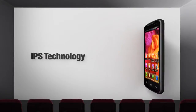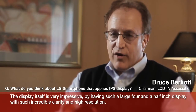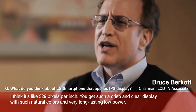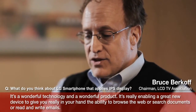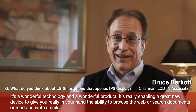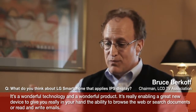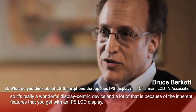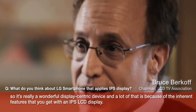Let's find out what experts have to say about the IPS technology. The display itself is just very, very impressive. By having such a large 4.5-inch display with such incredible clarity and high resolution — around 329 pixels per inch — you get such a crisp and clear display with natural colors and very long-lasting low power. It's a wonderful technology and a wonderful product, really enabling a great new device to give you, right in your hand, the ability to browse the web, search documents, or read and write emails. So it's really a wonderful display-centric device, and a lot of that is because of the inherent features that you get with an IPS LCD display.